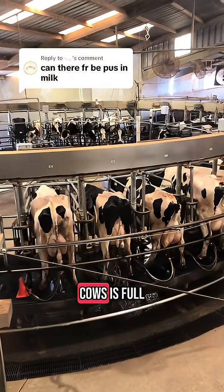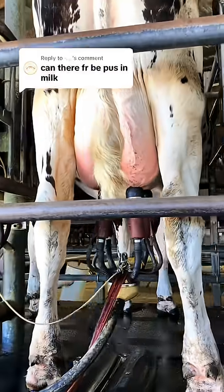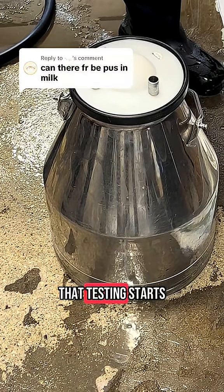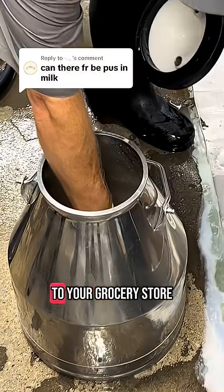Have you heard that milk from cows is full of pus? Well, that's false. The milk comes out of the cow and there is a lot of testing that it has to go through. That testing starts on the farm and goes all the way to the plant and to your grocery store.